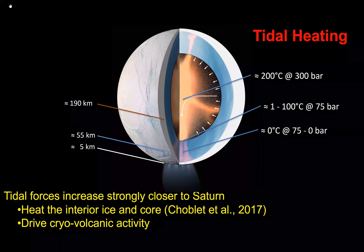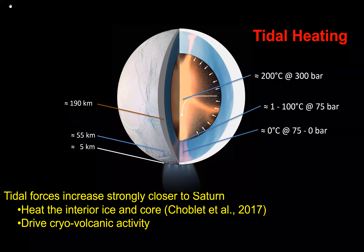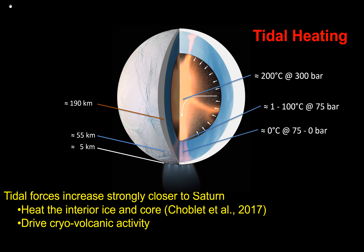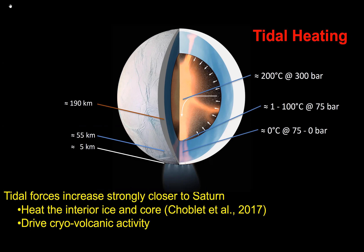Why does something sitting in the outer solar system appear so warm and boil water out of its interior? The answer lies in tidal heating — a gravitational pull between other moons and Saturn produces viscous interactions that dissipate energy in Enceladus. Important theoretical work by Choblet et al. showed that both the interior ice and the core could be heated, producing models consistent with the energy dissipation observed in the infrared.